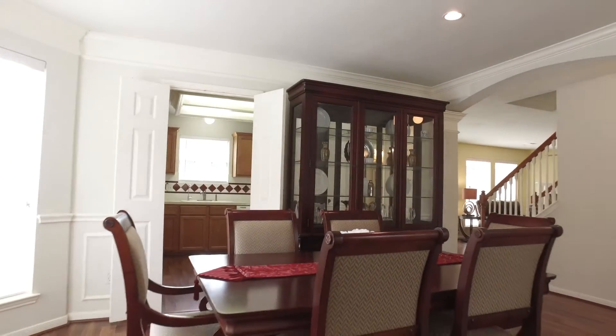The dining room is large enough that a large table and a china hutch will fit with a big family. There's a half bathroom just as we head into the family room — it's for downstairs use and convenience.